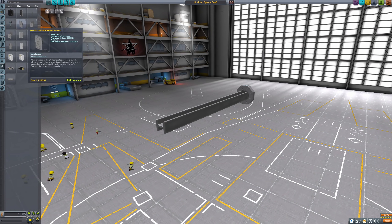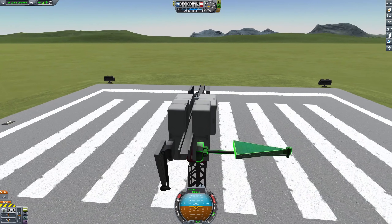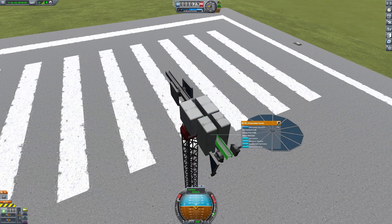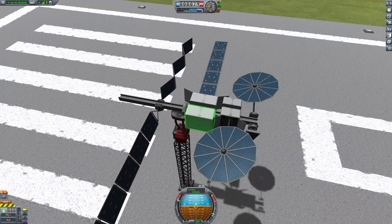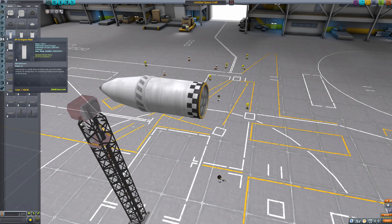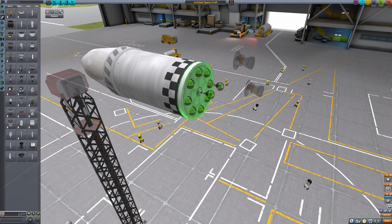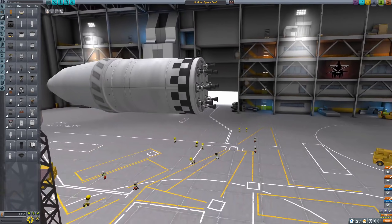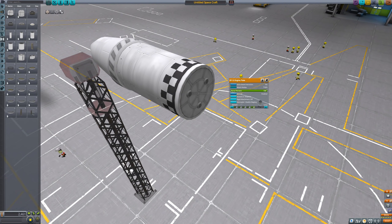As is now tradition with a new KSP update, there are some new and revamped parts. This time around it's mainly solar panels — basically two types in a retractable and non-retractable variant. A circular solar panel similar to what the Cygnus space freighter uses in the real world, and a larger single-row solar panel that might fit well on an Orion replica. If you have the Making History expansion, you'll now have access to a new smaller engine plate with a 1.25 meter diameter.